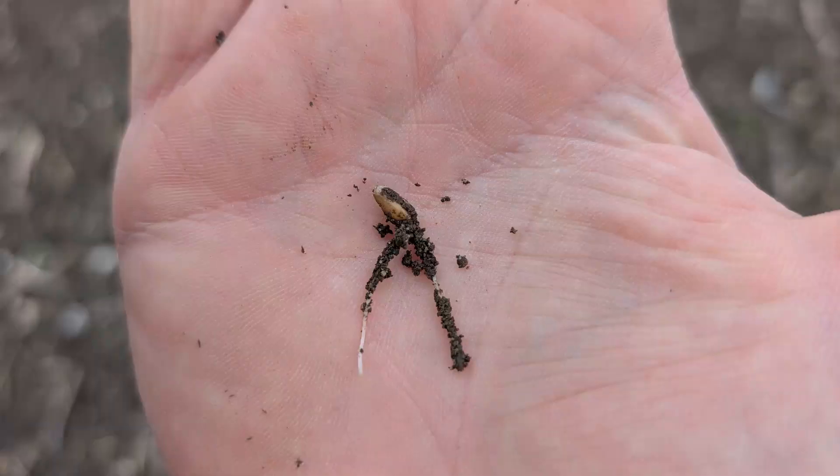I've just shown you a picture of the wheat germinating. It was planted on Thursday of last week — today is Tuesday — and the roots are really quite well developed. It's got two roots of about an inch long.